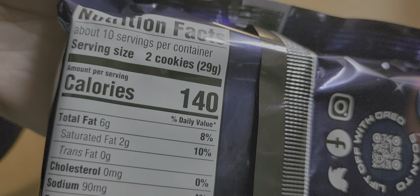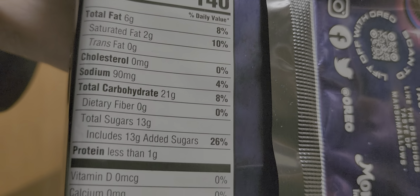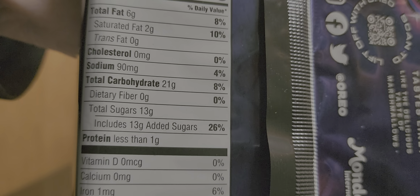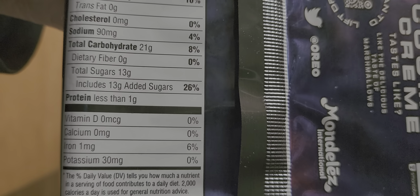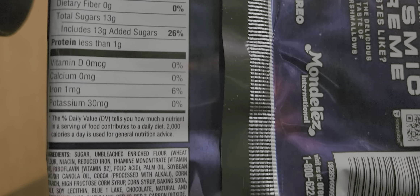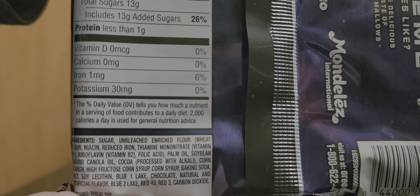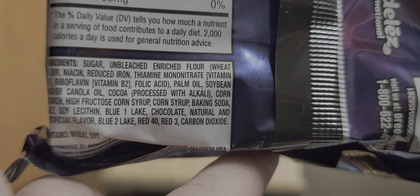I wasn't going to get them. We got these at Kroger, but she has seen them at Walmart. I saw them today at Sam's Club too — they were in a box with another flavor, I don't remember what the flavor was, and then they had these as well. I think they're the little two-packs or something.